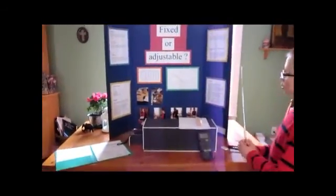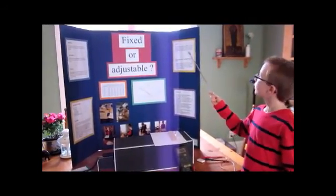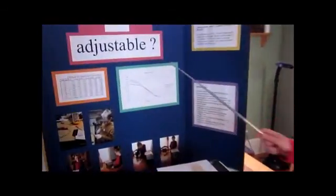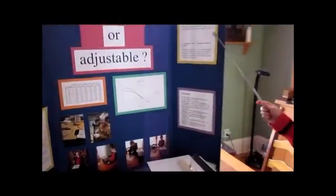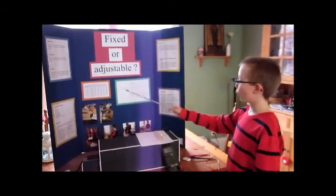The results were that when the flashlight was pointing at the face of the cell, I got the most electricity, as you can see on these two graphs. Then each time I turned the cell by 10 degrees, I got less electricity. When the cell was 90 degrees to the flashlight, I got no electricity.